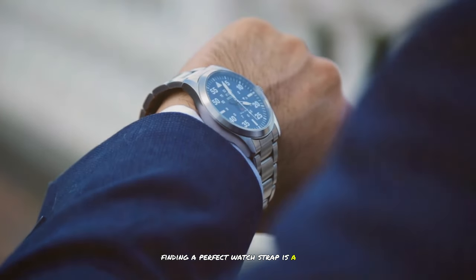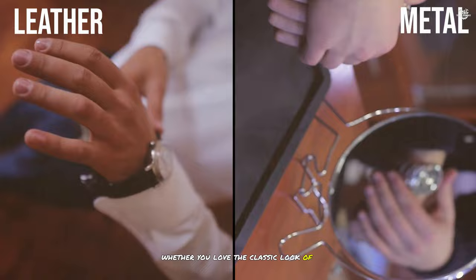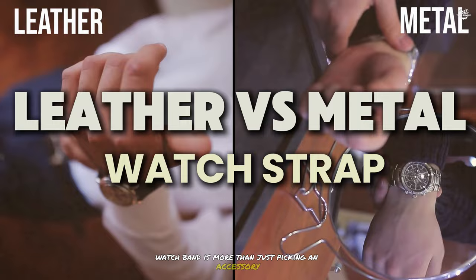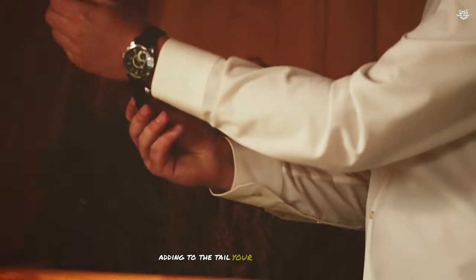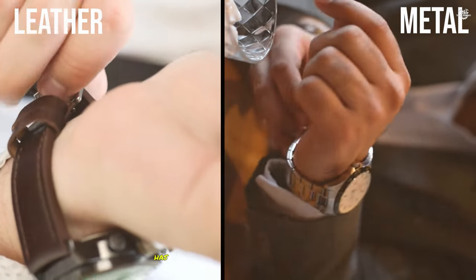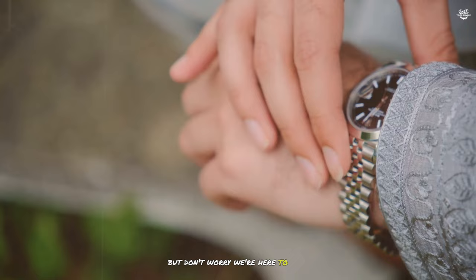Finding the perfect watch strap is a fun adventure in style and practicality. Whether you love the classic look of leather or the modern feel of metal, choosing between a leather and metal watch band is more than just picking an accessory. Deciding between a leather and metal watch band has always been an interesting choice for watch lovers, but don't worry, we're here to help.